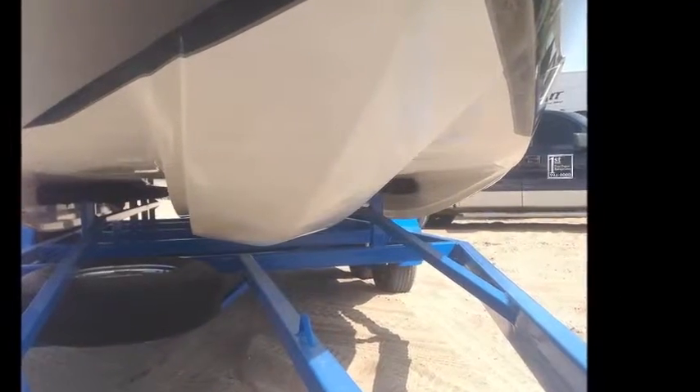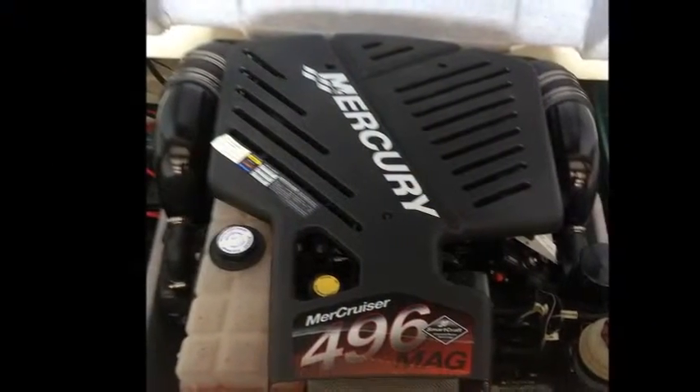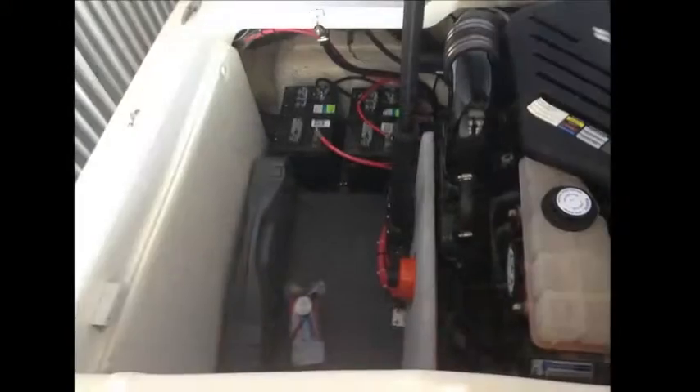With her MerCruiser 496 MAG powerhouse, she delivers 375 horsepower of pure adrenaline and power, while ensuring a smooth ride as she races across the water.